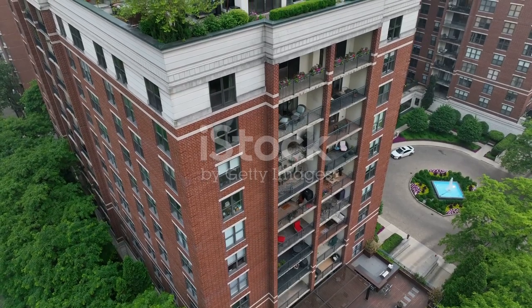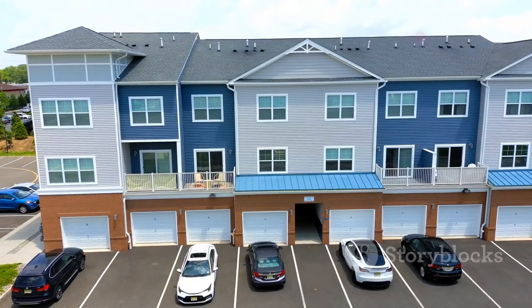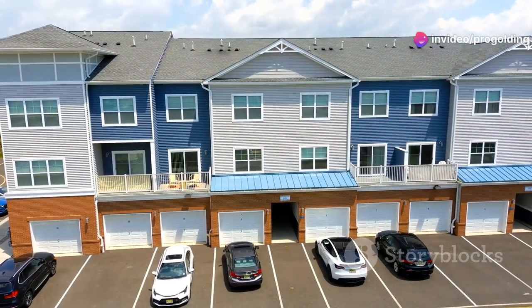Convenience? We've got you covered. Elevator and laundry in the building with its own secure Amazon hub. Private parking available, so you can say goodbye to endlessly searching for a spot.